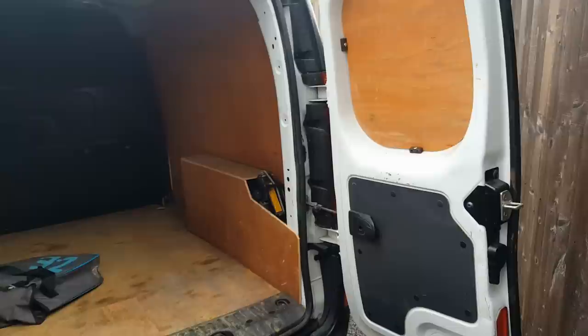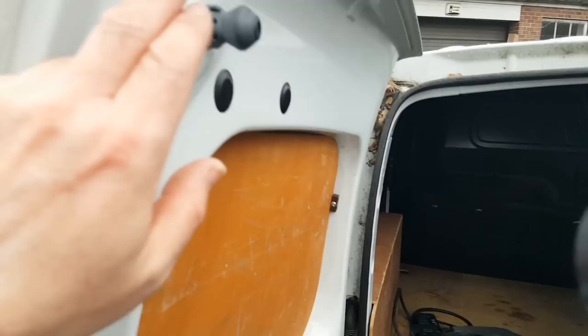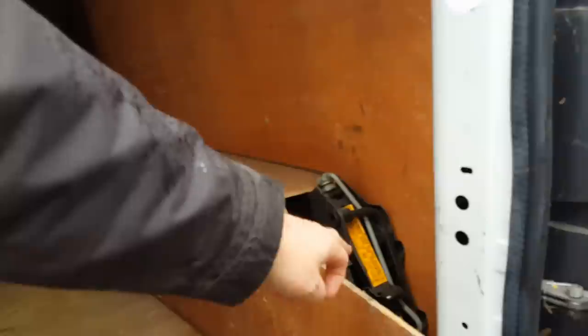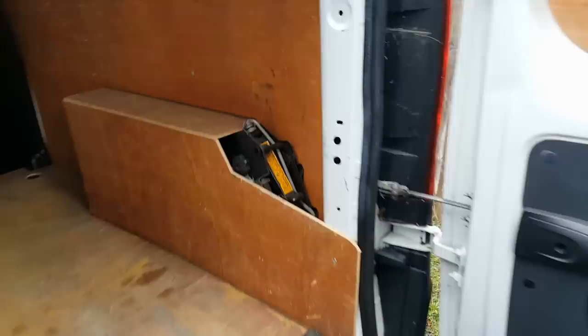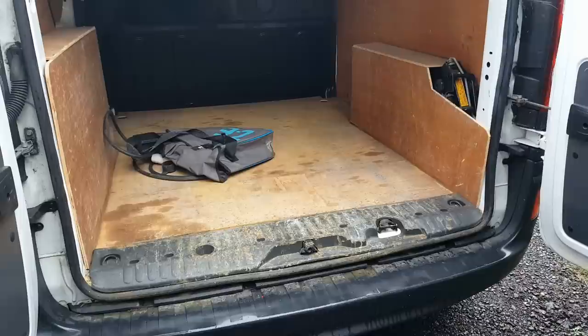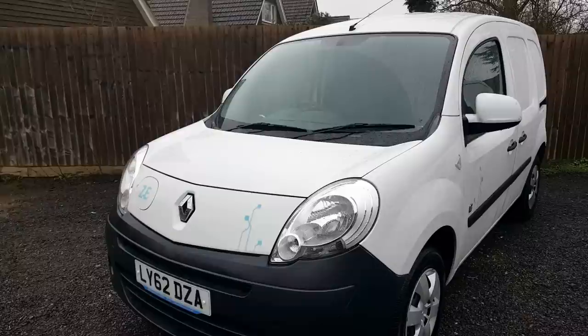The rear cargo area has twin rear doors that can open 180 degrees to allow loading with a forklift. Most are ply-lined. One thing to watch out for is they're often missing the rubber bung which allows the doors to shut properly and hit the striker plate. These vans have a jack and wheel brace toolkit in there - sometimes ply lining kits cover that up. Notably, these are the only electric vans with a full-size spare wheel hung underneath.